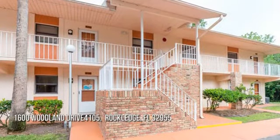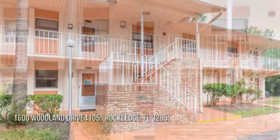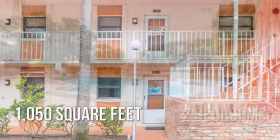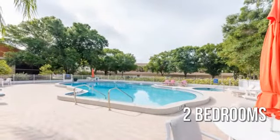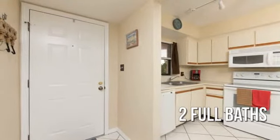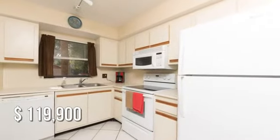Looking for that one-of-a-kind property? This cozy property offers over 1,000 square feet of living space, featuring two bedrooms and two full bathrooms. This property is currently listed for under $120,000.